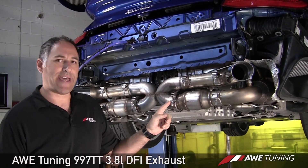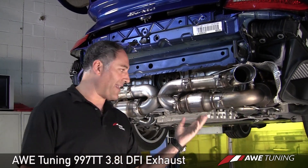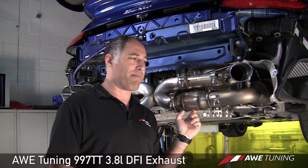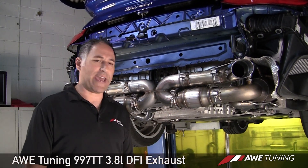We feature a V-band connection after the bullet muffler that allows for quick and easy replacement of the cat and muffler for track use with straight pipes. So if you really want a loud exhaust for the track, you can easily swap out the muffler and the cat on our design because of the V-band connection.